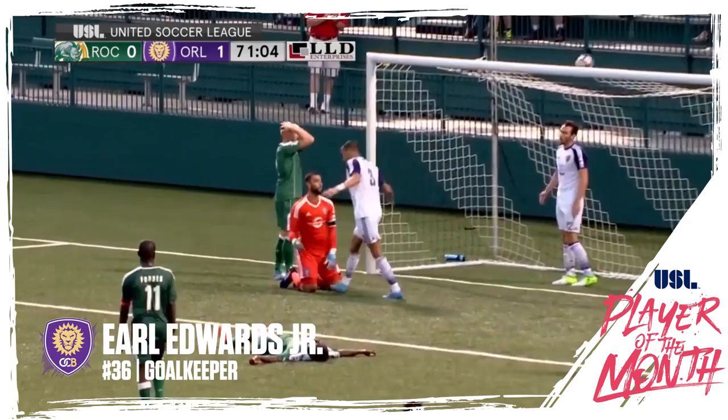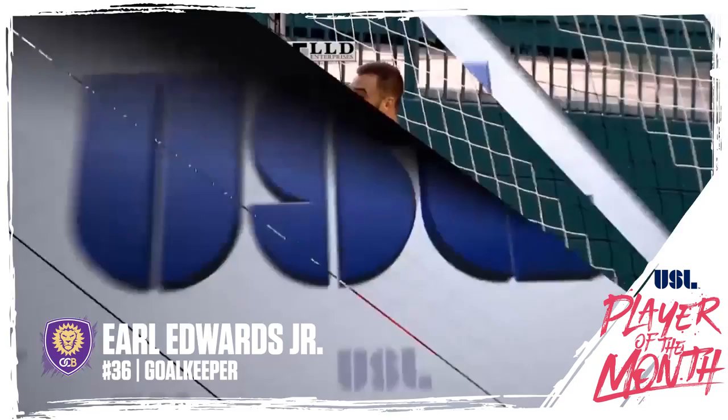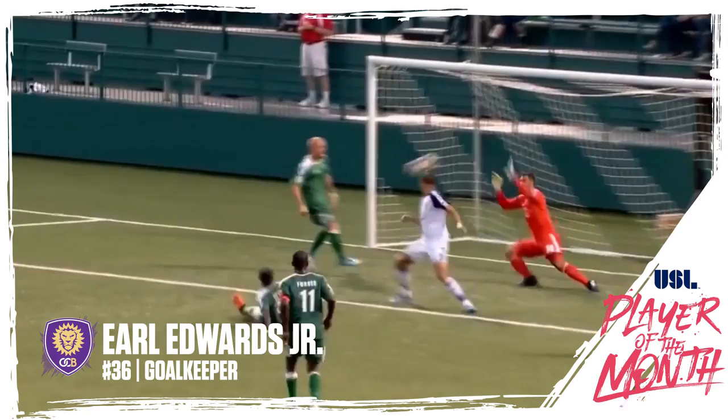Good passing, and the lead to Turgu right there. Sends it in, and what a save by Earl Edwards Jr. As Dober had a clear net — that was the one shot they were waiting for. A beautiful ball into the box by Turgu. He cuts it across, and there you see the diving Jordan gets his leg on it, but it's Earl Edwards Jr. with the fingertip over the crossbar.